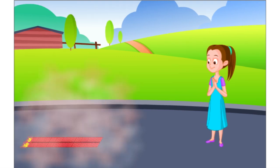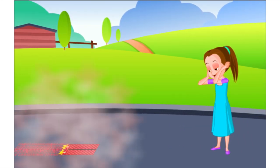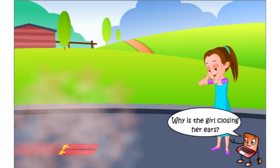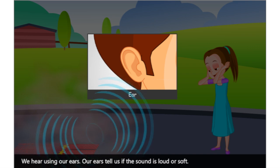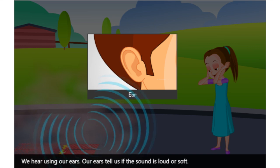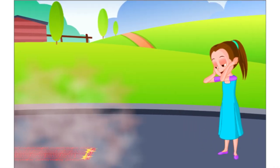There are a lot of crackers bursting outside and the little baby girl there is closing her ears. Why is the girl closing her ears? We hear using our ears. Our ears tell us if the sound is loud or soft. The little girl has closed her ears to reduce the noise.